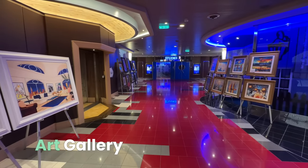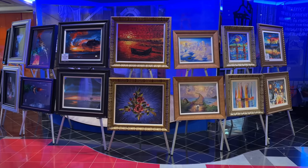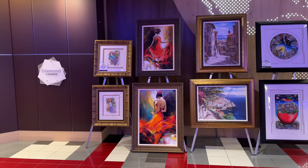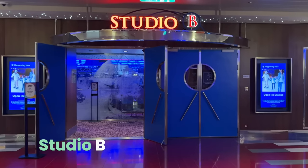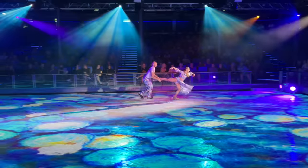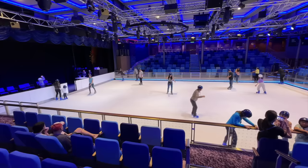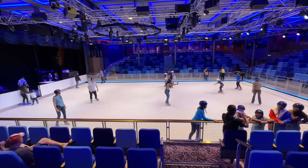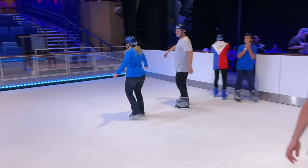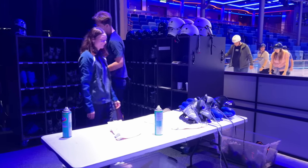Art lovers will enjoy browsing the ship's gallery to find the perfect work of art to take home, or just enjoy while on the ship. Next up is the Studio B area, which houses the ice rink. Here you'll enjoy ice skating shows and can participate in complimentary ice skating lessons during some days of your sailing. Be sure to wear long pants and socks, but ice skates and helmets will be provided at no extra charge.